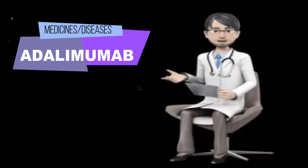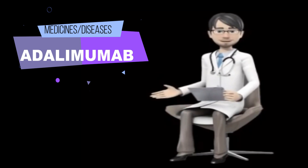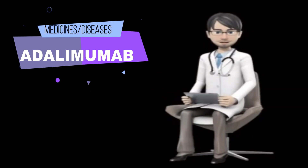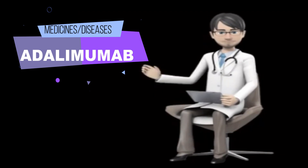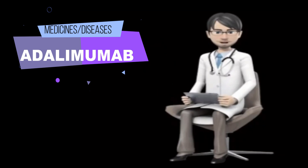What is adalimumab? And what is adalimumab injection used for? Adalimumab injection products are used alone or with other medications to relieve the symptoms of certain autoimmune disorders — conditions in which the immune system attacks healthy parts of the body and causes pain, swelling, and damage — including the following.